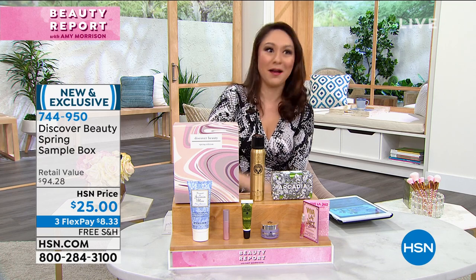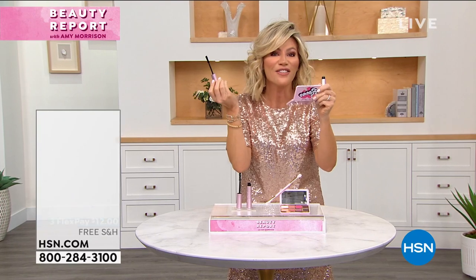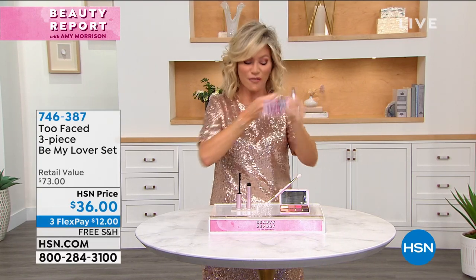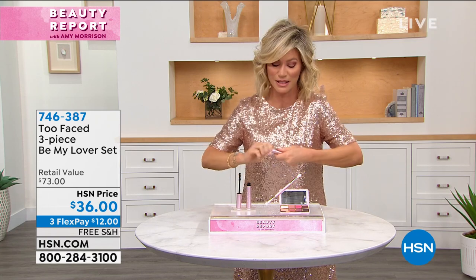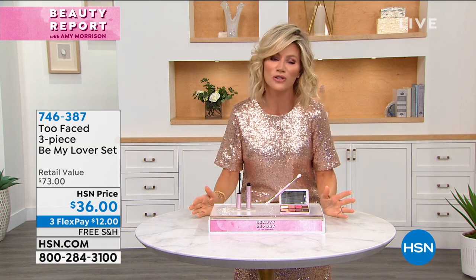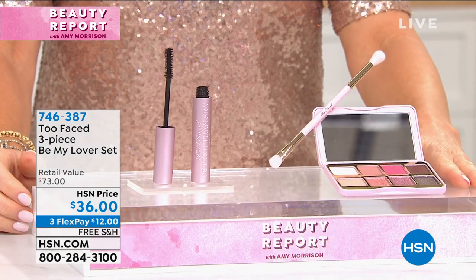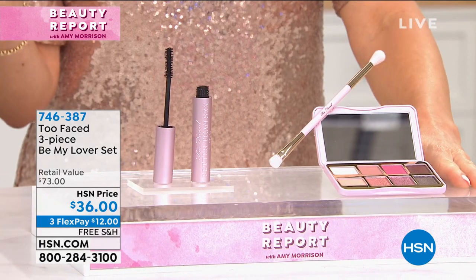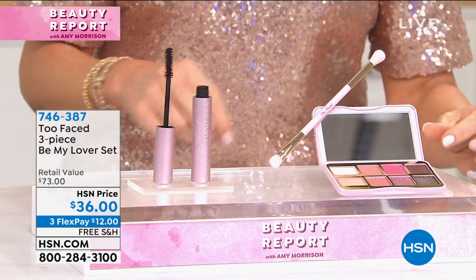Speaking of mascara — Amy's putting some on right now. We have coming up a gorgeous set. Too Faced is sold worldwide. Jared and Jeremy started this company many years ago with 'own your pretty' as their motto. Today they're doing it with such luxurious formulations. We have an HSN exclusive — it's called Be My Lover. It comes in a beautiful little gift box.